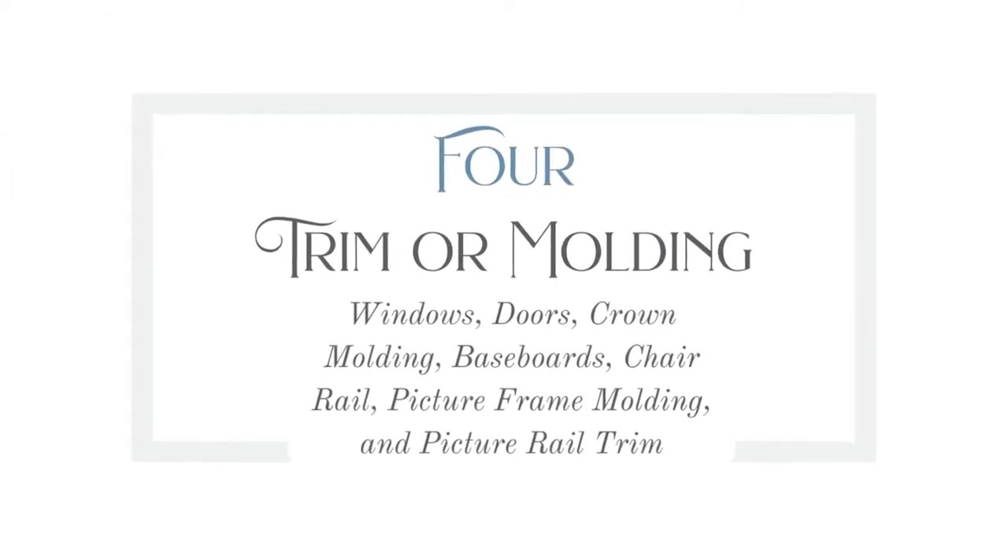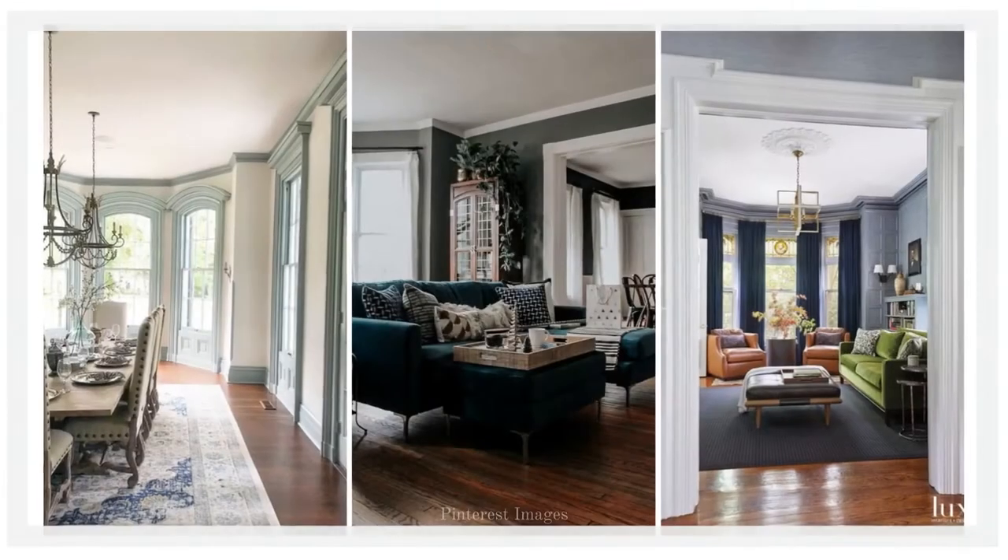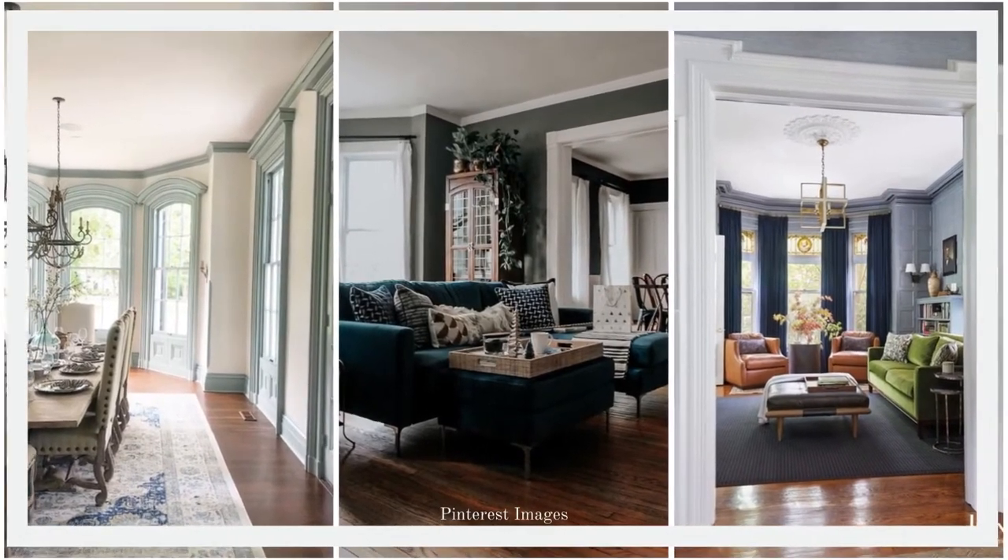Number four is trim and molding — as you can see in my room, and this is something I'm actively doing in my own home. Windows, doors, crown molding, baseboards, chair rail, picture frame molding, and picture rail trim. I actually have two videos about creating and installing your own trim to update any builder grade trim you might have. One is how I'm creating my own farmhouse style trim, and the second is a prerequisite about how I use cheap wood and make it pretty so that it can go up on the walls and look good.